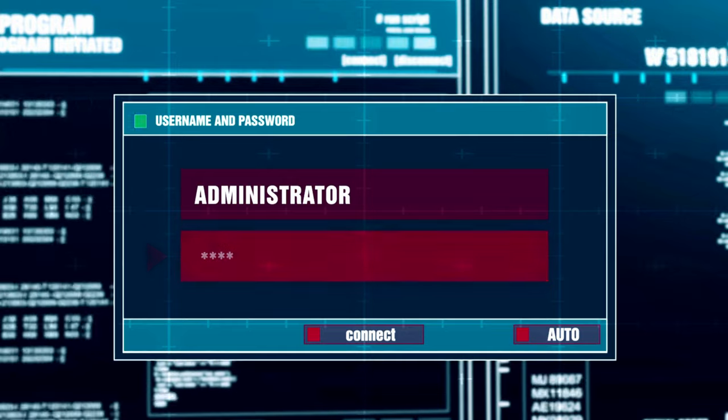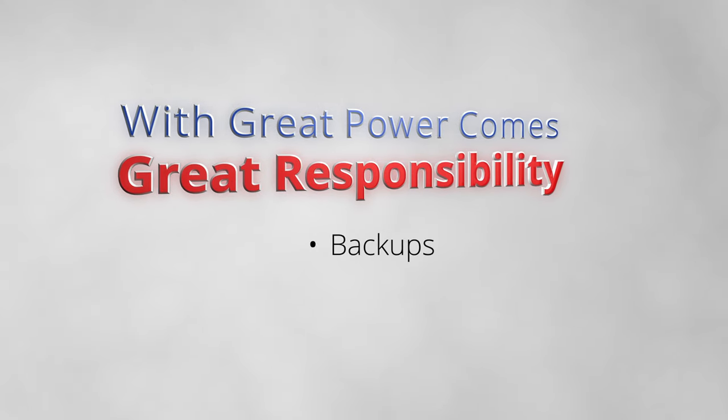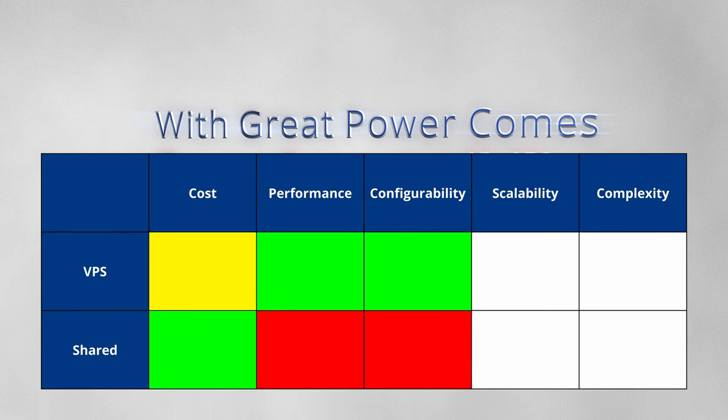With a VPS, you have access to the entire operating system, usually at the root level. This is great, but means you are responsible for maintaining backups, updates, and the security of the entire virtual private server.